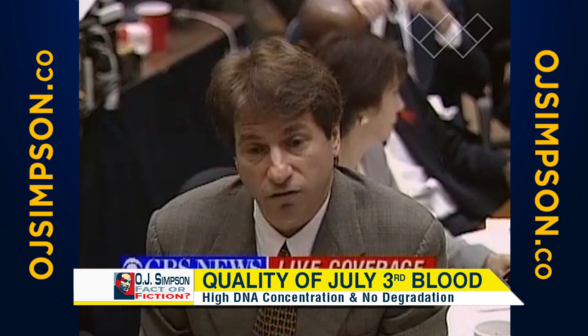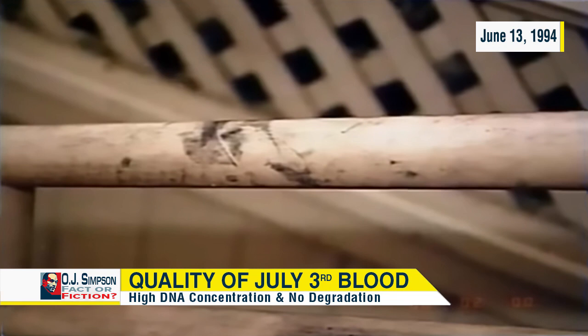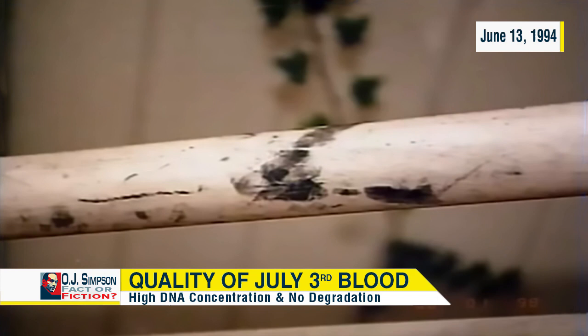But you know what proves this argument totally fallacious? I asked this question of Gary Sims. Remember the blood from the handrail? That was one of the last questions I asked him. It's very curious to me that they've never typed that — they're still testing. Remember the blood on the handrail as you're leading up to Bundy. Same kind of surface.